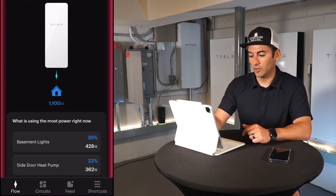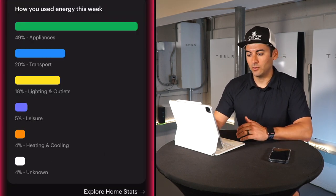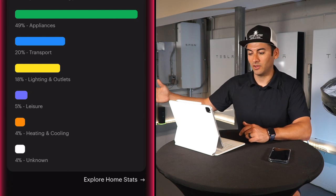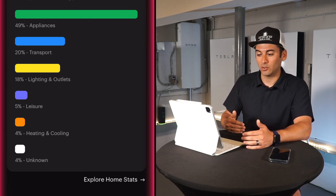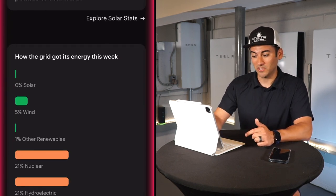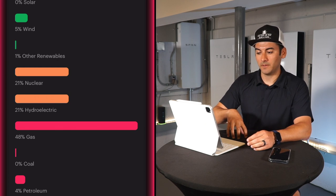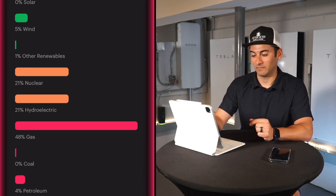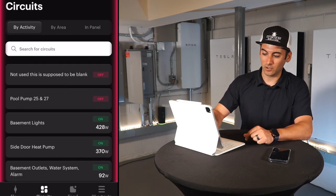Some other cool app features: battery is at 100%. It shows how you've used your energy this week — appliances 50%, transportation 20% (we now have an electric vehicle), lighting and outlets 5%, leisure 4%, heating and cooling 4%. It also shows how much carbon you've avoided this week, and it calculates with your utility company to show where the grid is getting its energy from.